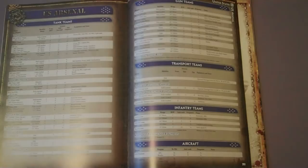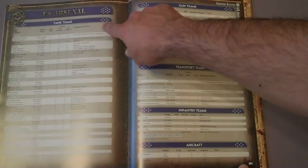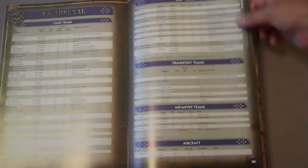The arsenal is the listing for that nation of all the different types of units as a whole. One of the big differences in Flames of War compared to other game systems is just a tremendous number of units. Any particular army list doesn't have access to all of them, but the size of the miniatures range is a big change for people used to other systems. Here's just the United States — the smaller range — showing an entire page of different tank types, different guns, transport teams, infantry teams, and aircraft. Germany has about double that.